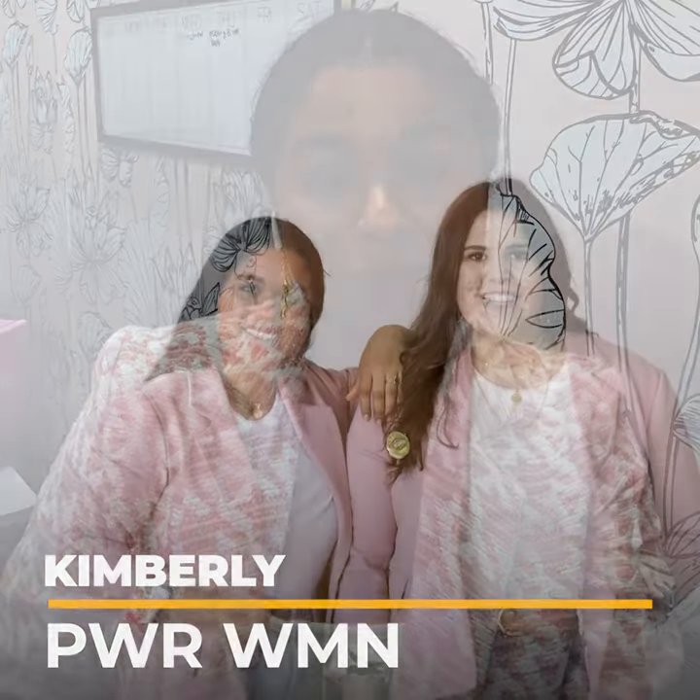Hi, I'm Kimberly and we are Parliament. We make blazers for women with real pockets on the inside and real pockets on the outside.